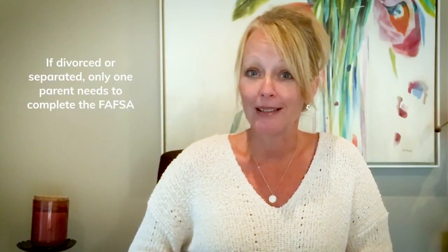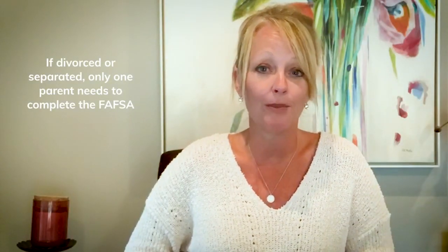Tip number three: divorced or separated. If you're divorced or separated, it's important that only one parent complete the FAFSA form. This would be the parent with whom the child resided with most this last year, and the parent who provides more than half of the child's support.